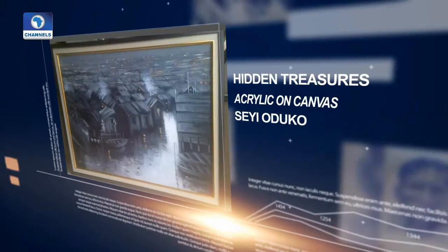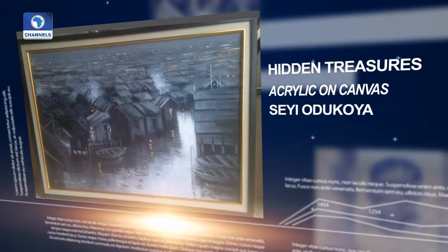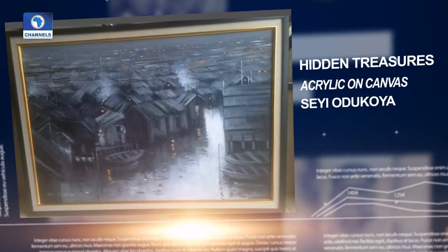Then Cheyu Odukoya brings his 'Hidden Treasures' on acrylic on canvas. He says they are not easy to find — you have to search deeply, and sometimes you find them in the most unusual places.